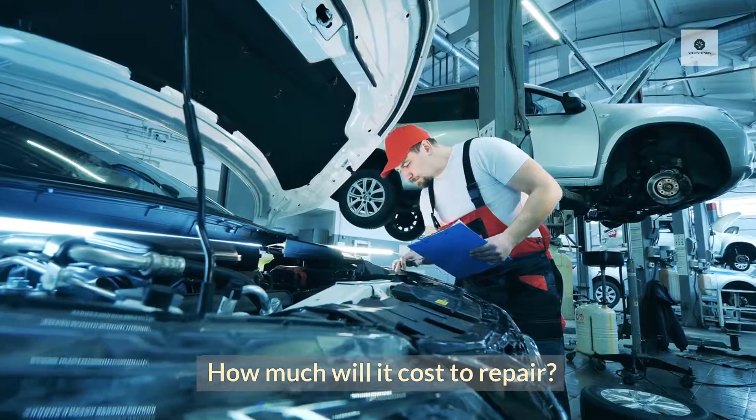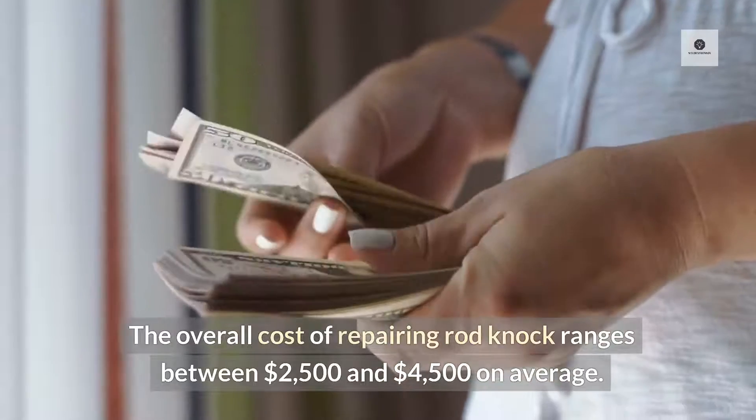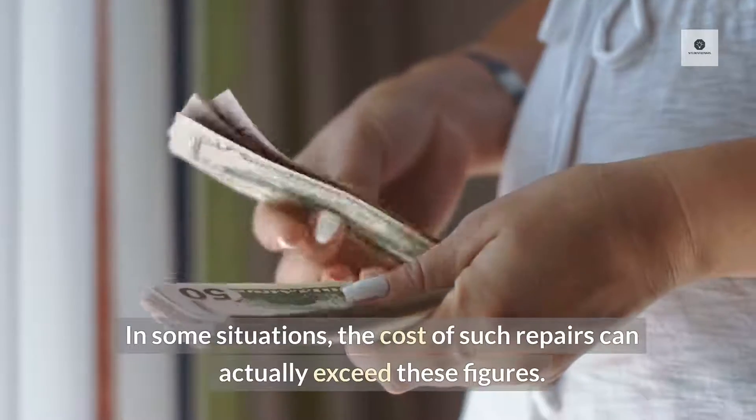How much will it cost to repair? The overall cost of repairing rod knock ranges between $2,500 and $4,500 on average. In some situations, the cost of such repairs can actually exceed these figures.